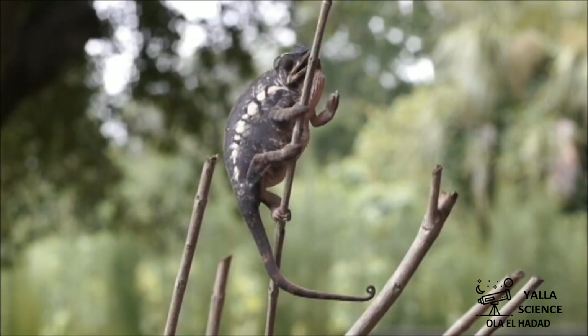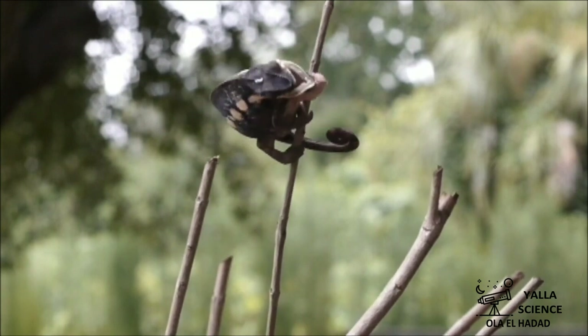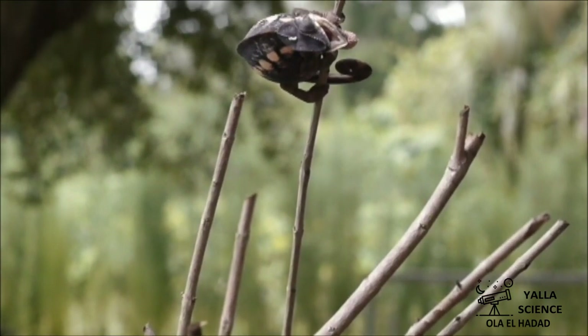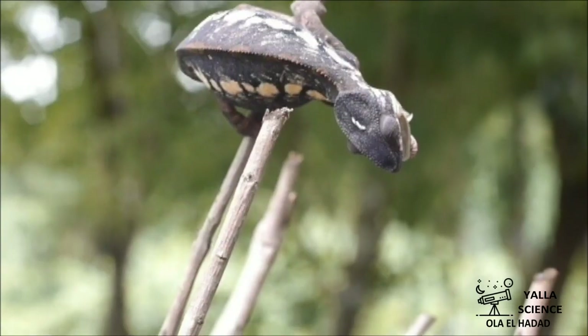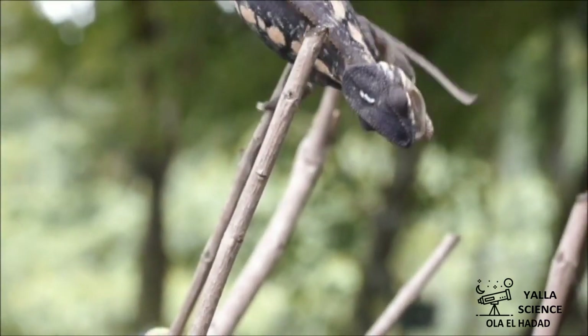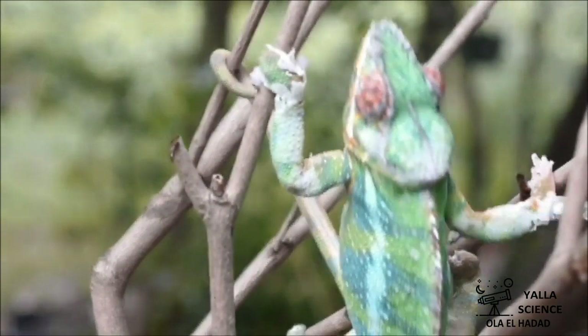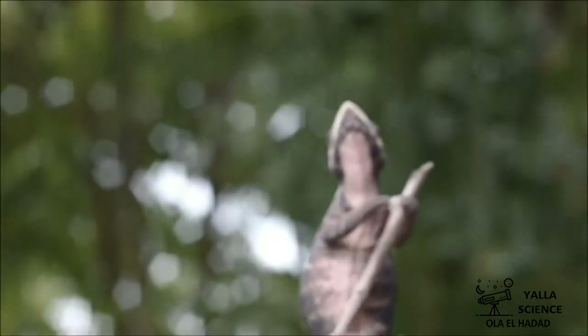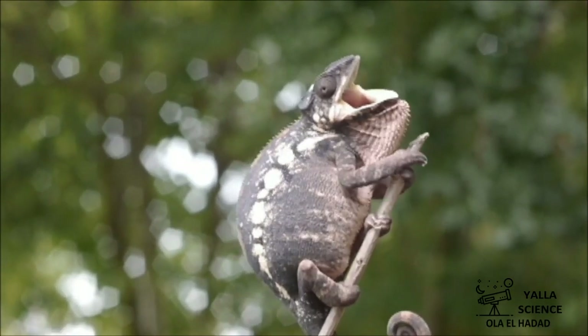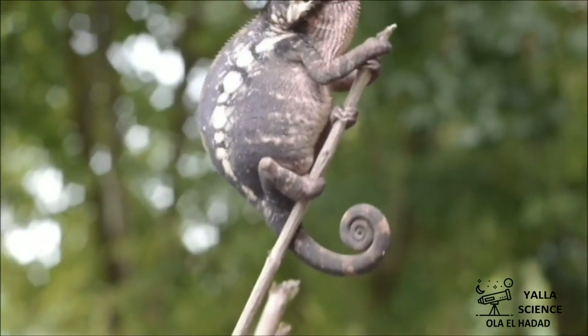When the chameleon finds itself in danger, it doesn't have teeth or claws for defense, but it has one last trick to scare its enemies. It puffs up its body with air, then it opens its mouth wide, and changes the colors of its scales.